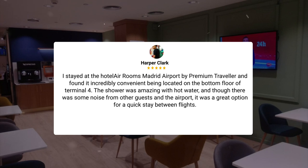I stayed at Hotel Air Rooms Madrid Airport by Premium Traveler and found it incredibly convenient, being located on the bottom floor of Terminal 4. The shower was amazing with hot water, and though there was some noise from other guests in the airport, it was a great option for a quick stay between flights.